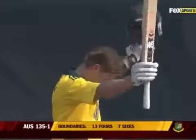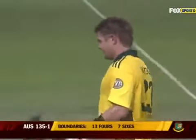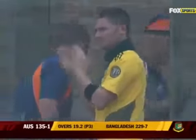He's got it through that infield and it will go to the boundary — what a way to bring up his 100! His sixth One Day International century in fantastic time. A good round of applause from his teammates and also from the crowd — absolutely brilliant display of power hitting.